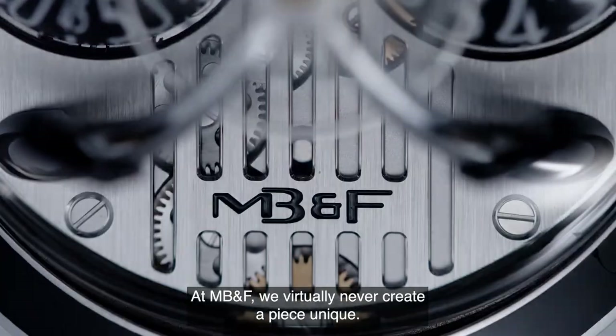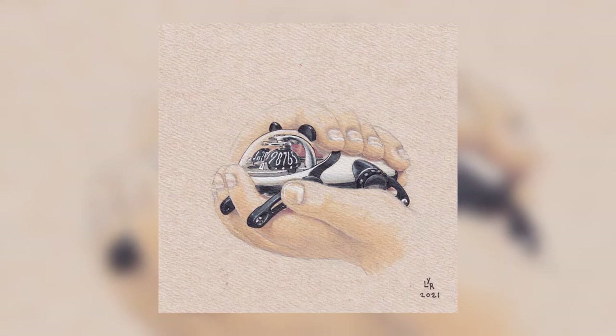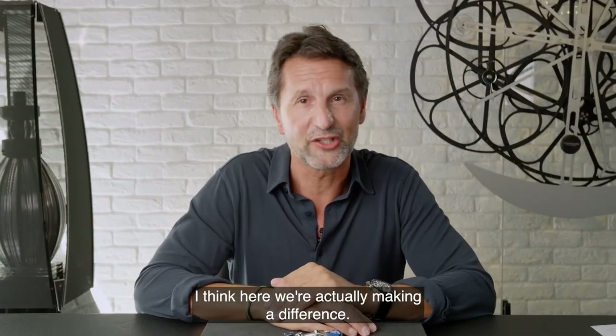At MB&F, we virtually never create a piece unique. If we do, it really has to be worthwhile. The panda for Only Watch is something incredibly important for all of us. And I think here, we're actually making a difference.